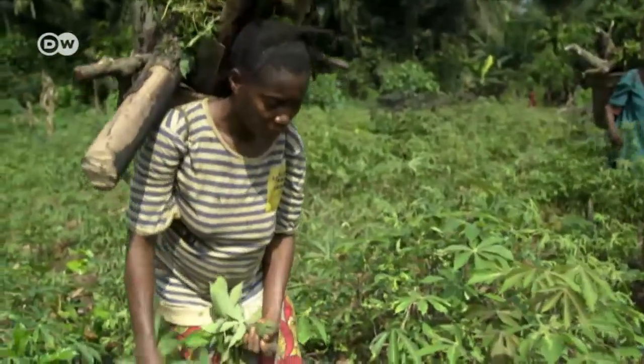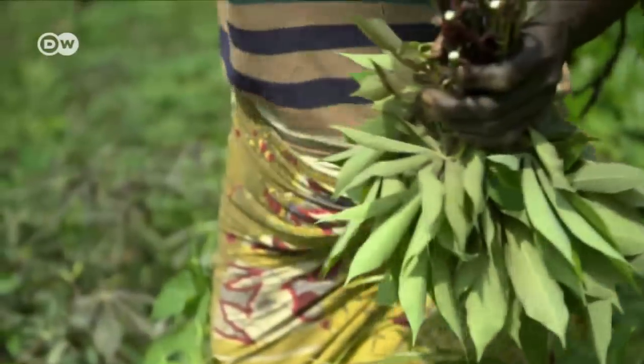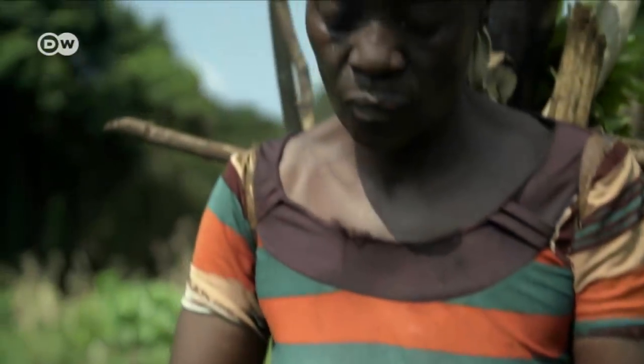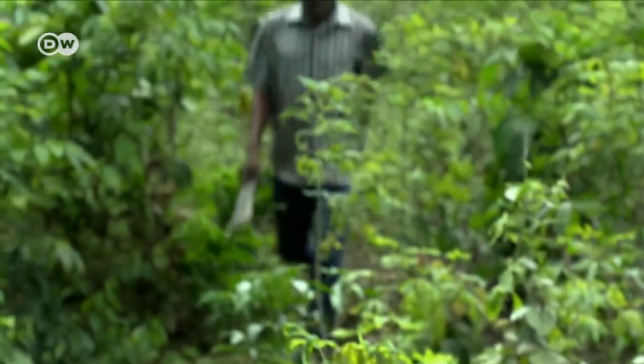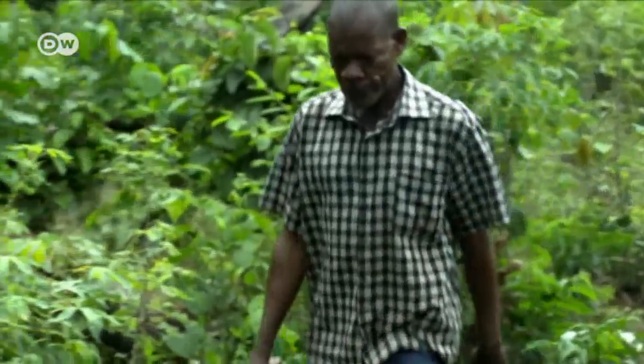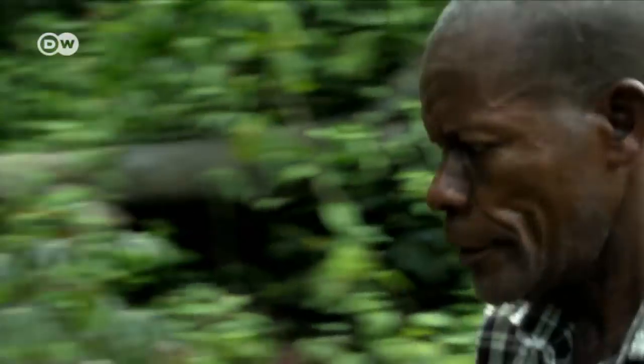But as local populations grow, so does the need for arable land — to plant cassava, for instance. Farmers like Valentin Agobo say they have no choice. To acquire new fields, they say, they have to drain at least some of the moors.